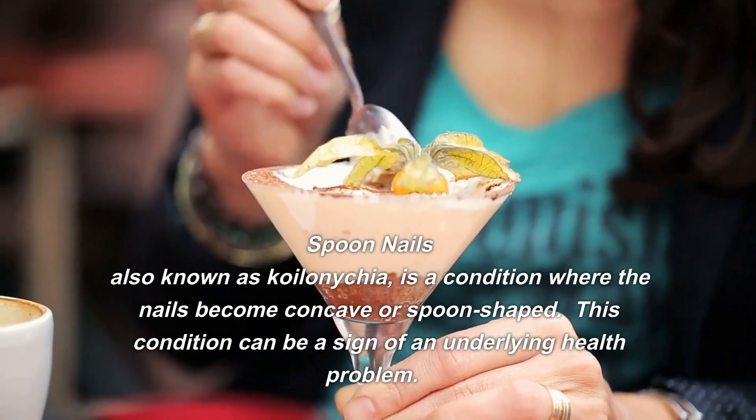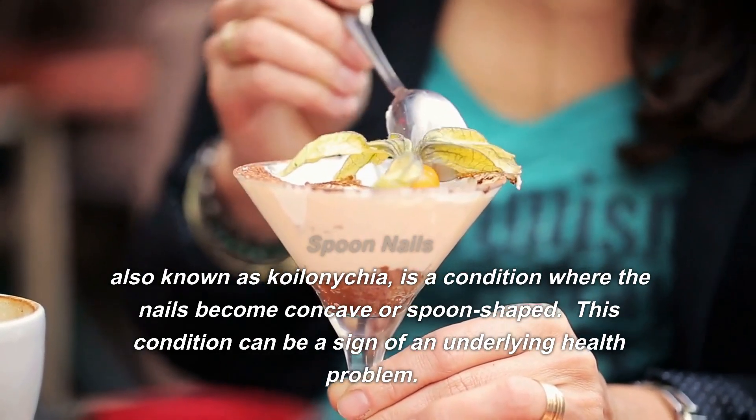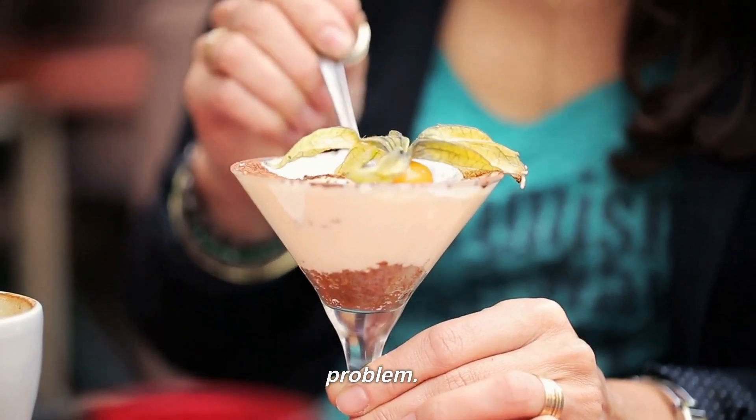Spoon nails, also known as koilonychia, is a condition where the nails become concave or spoon-shaped. This condition can be a sign of an underlying health problem.